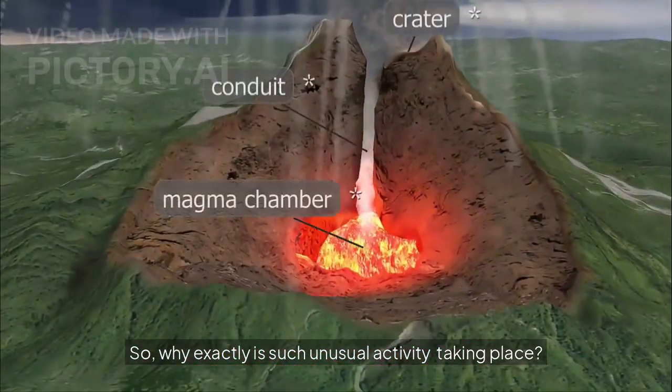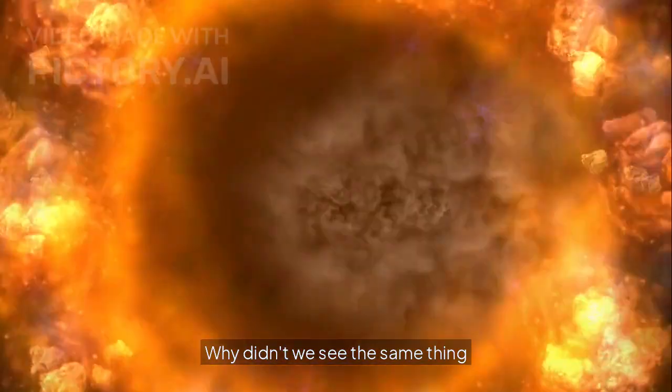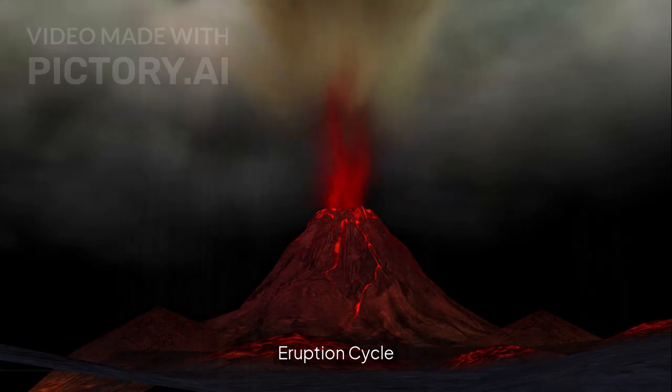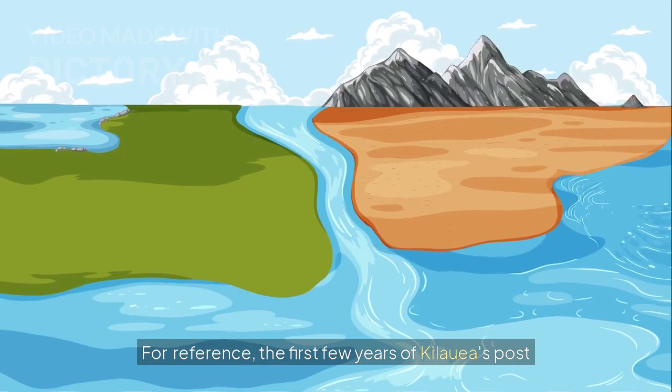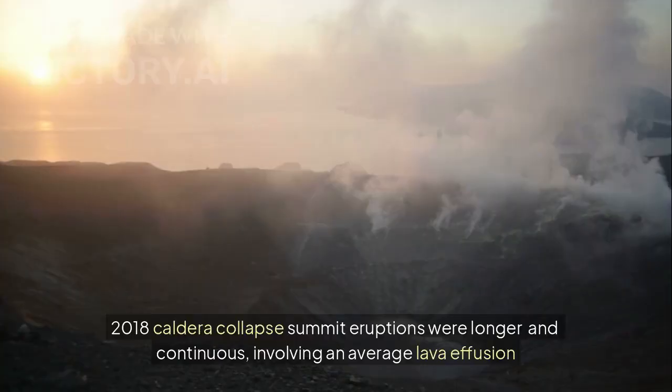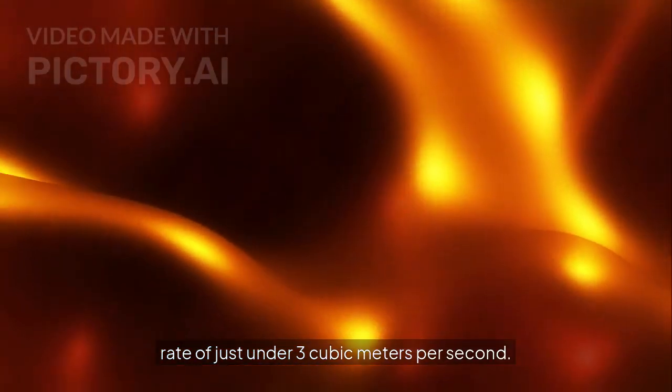So, why exactly is such unusual activity taking place? Why didn't we see the same eruption cycle occur during the prior five years of eruptions? For reference, the first few years of Kilauea's post-2018 caldera collapse summit eruptions were longer and continuous, involving an average lava effusion rate of just under 3 cubic meters per second.